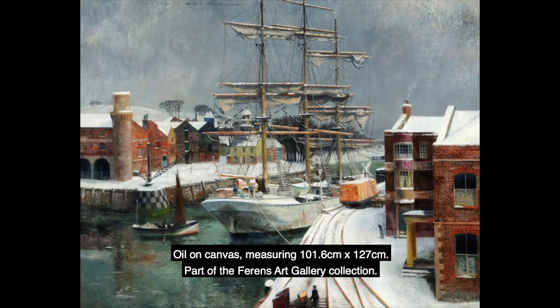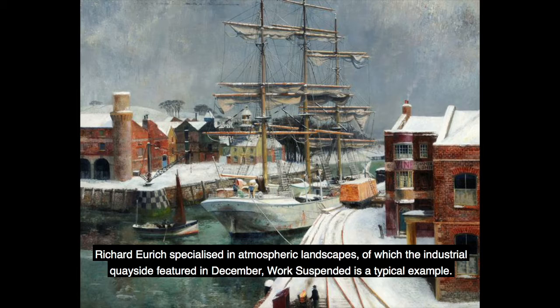An audio description of a painting entitled December Work Suspended by Richard Ernst Uric, 1940, oil on canvas measuring 101.6 centimetres by 127 centimetres, part of the Ferens Art Gallery collection. Richard Uric specialised in atmospheric landscapes, of which the industrial quayside featured in December Work Suspended is a typical example.